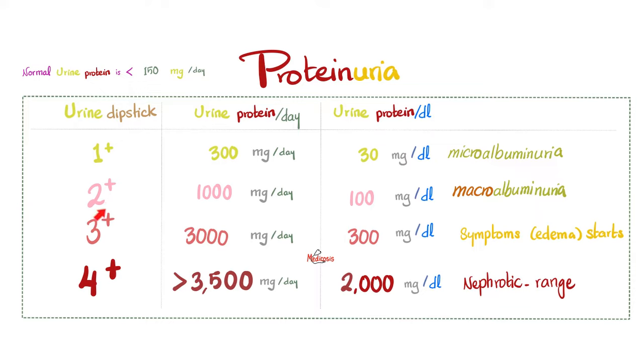If the urine dipstick shows 2+ proteinuria, we expect around 1,000 mg per day — much worse than 1+. This corresponds to about 100 mg per deciliter. If 1+ is called microalbuminuria, 2+ is called macroalbuminuria. For 3+ on the dipstick, that's 3,000 mg per day or 300 mg per deciliter. It is at this point that the patient starts to suffer symptoms such as ankle edema, presacral edema, ascites, and periorbital puffiness. If it's 4+, now that is really bad — more than 3,500 mg per day, and urine protein is about 2,000 mg per liter or above.